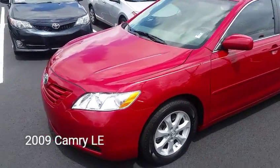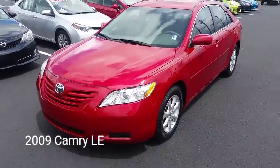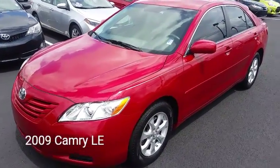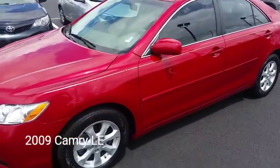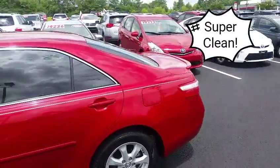Hey everybody, this is Gary the fist pump guy. I normally don't advertise too many vehicles like this online, but today I've got a 2009 Camry LE. It's got the alloy wheels — clean car, this is a very clean car.